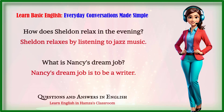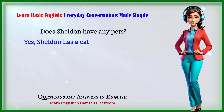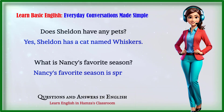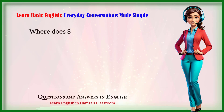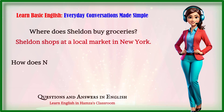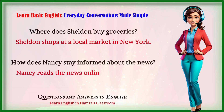What is Nancy's dream job? Nancy's dream job is to be a writer. Does Sheldon have any pets? Yes, Sheldon has a cat named Whiskers. What is Nancy's favorite season? Nancy's favorite season is spring. Where does Sheldon buy groceries? Sheldon shops at a local market in New York. How does Nancy stay informed about the news? Nancy reads the news online every morning.